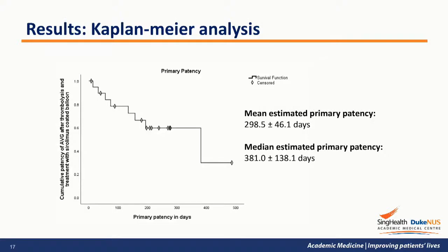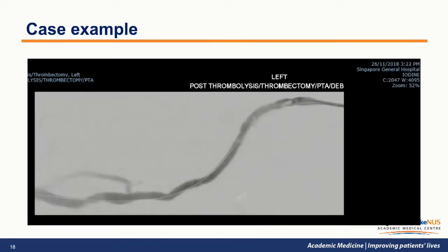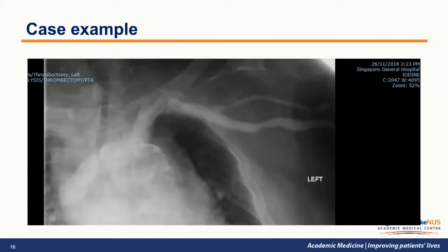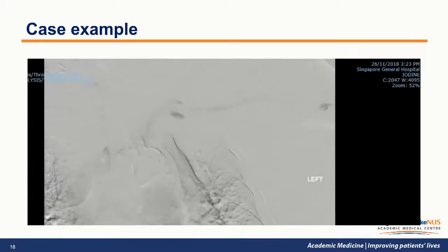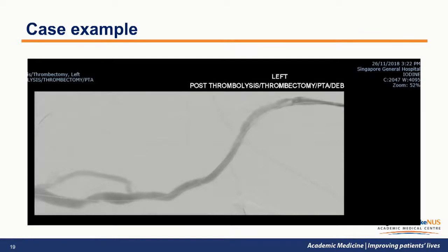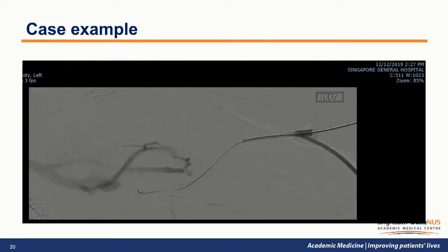The Kaplan-Meier curve shows an estimated median primary patency of 381 days, with a range of 138 days. This is one of our first few patients recruited in 2018. Post-thrombosis, the graft vein junction was treated with sirolimus-coated balloon, and this is how the graft vein junction looks on DSA. At 13 months after treatment, the patient did not require any interventions within that interval.